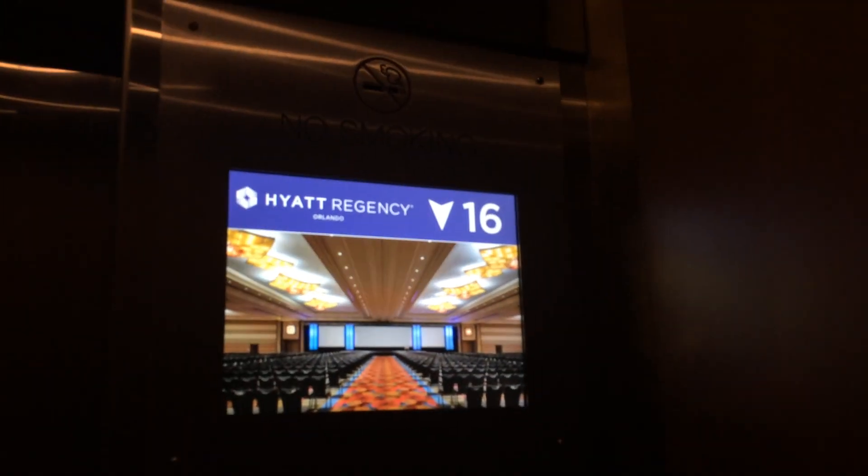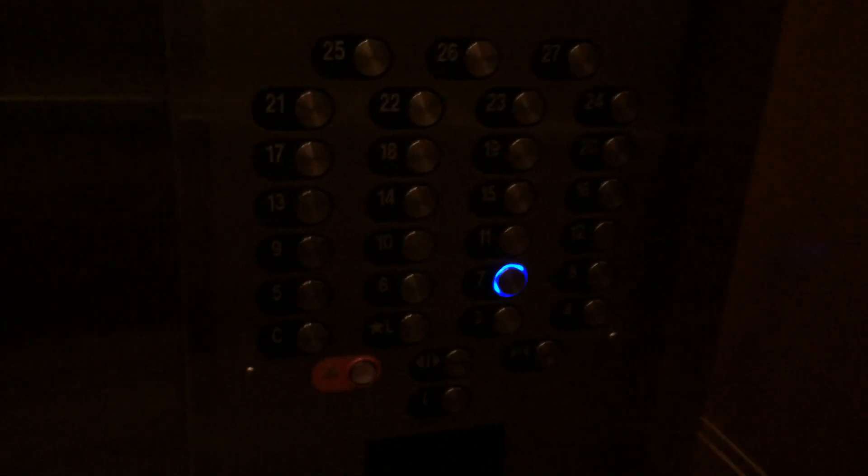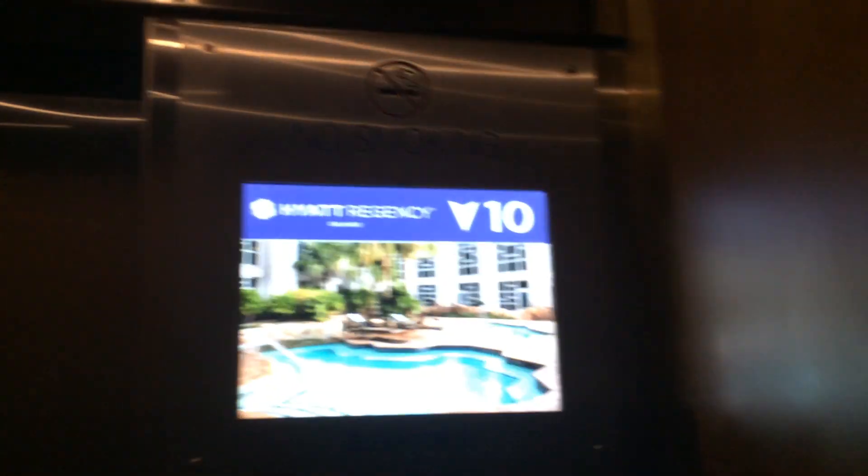The first two elevators are completely modded here. They have screens, they have Innovation Prestige. But they kept the original cabs, and I'm actually surprised they did.